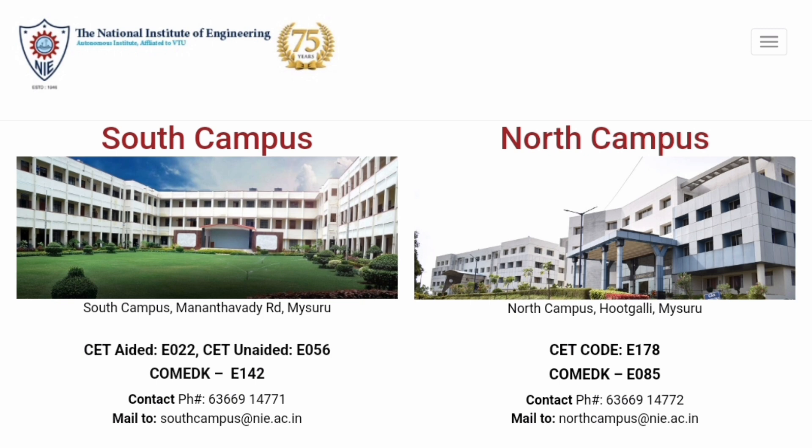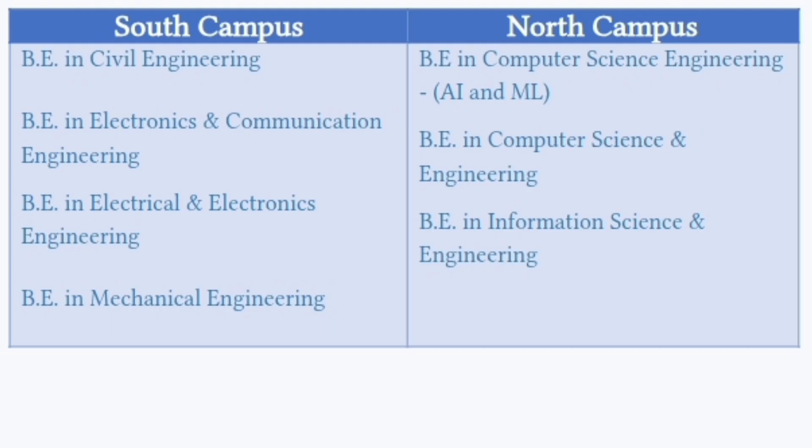Contact details are available if you want to reach either campus. Both campuses share common placements, so you can join either one. The courses differ by campus: the South Campus has Civil Engineering, Electronics and Communication Engineering (ECE), Electrical and Electronics (EEE), and Mechanical Engineering — no computer-related courses. The North Campus has Computer Science Engineering with AIML, CSE Core, and Information Science Engineering.